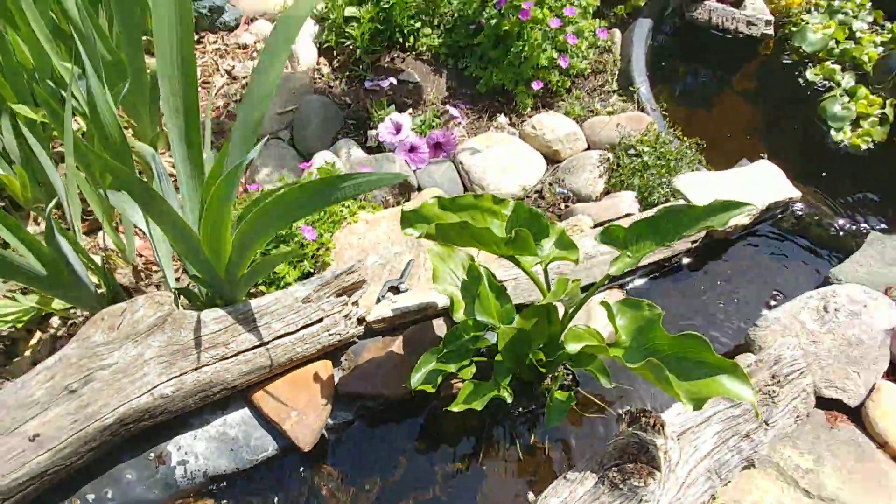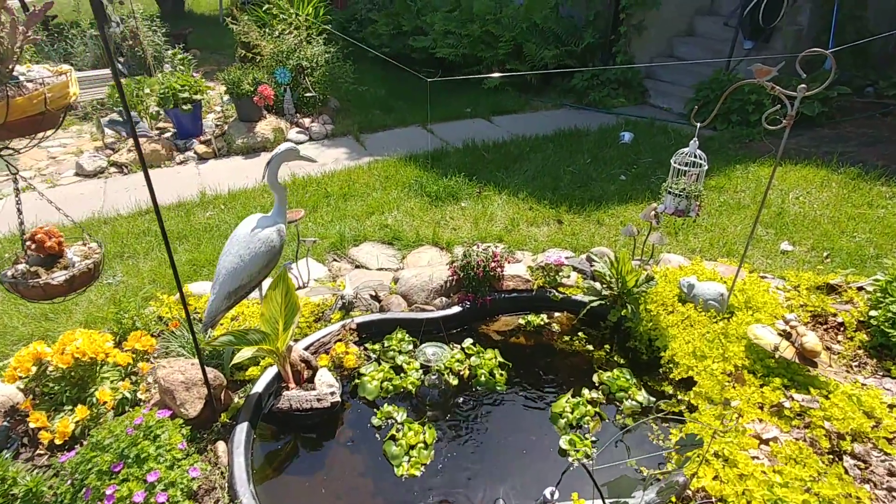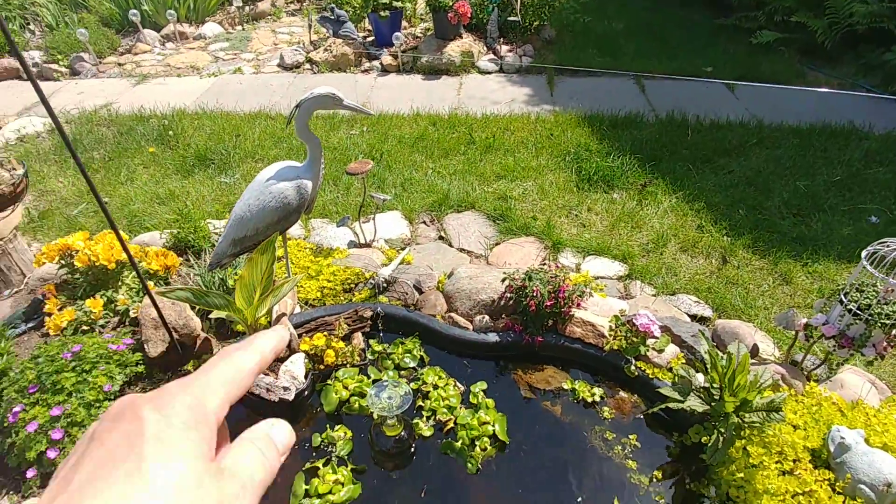But everything looks really good — it's come along nice. You can see I used some fishing line, heavy duty fishing line.